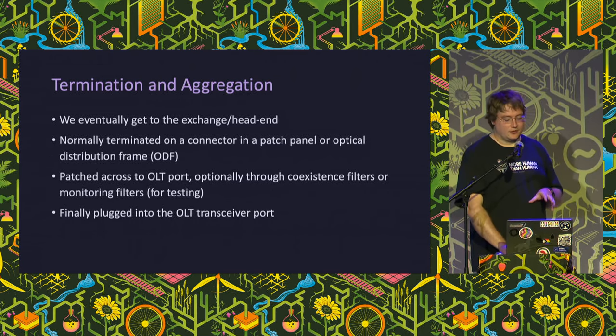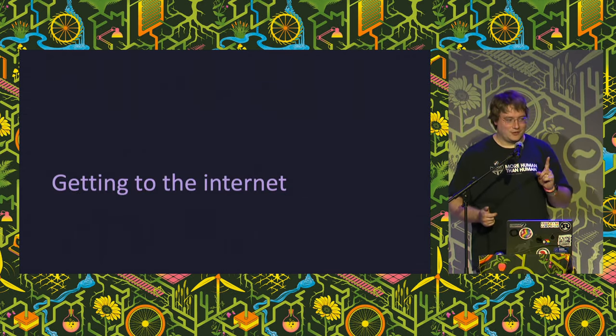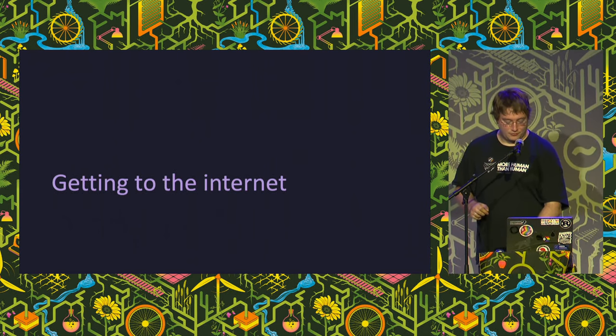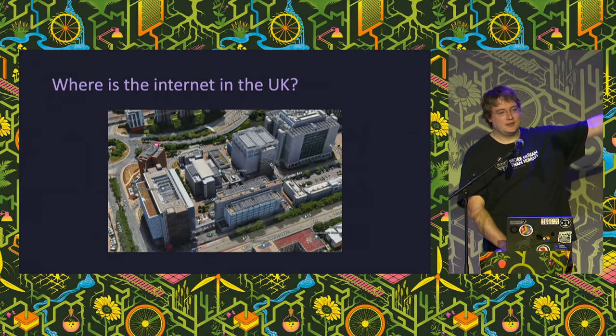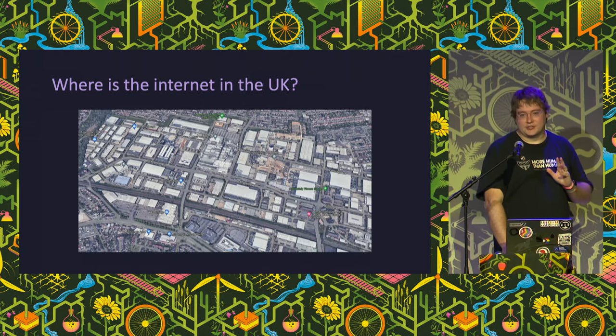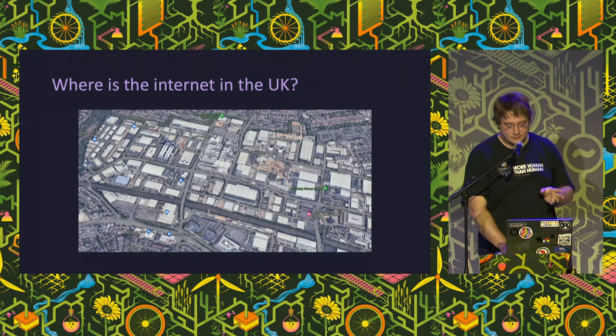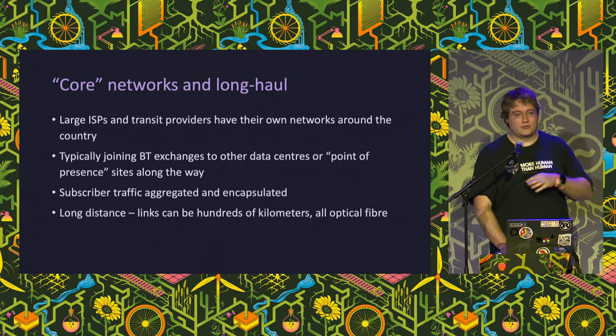Once at the aggregation point we normally end up with a connector on a patch panel or distribution frame, get patched across to our OLT, and we are done - that's the complete journey on the access network. For the backhaul: the internet in the UK is effectively in London and Slough - that's where you've got to get to. Most network operators have large, well-established long-haul fiber networks. To go long distance we have to amplify fiber light using amplification methods - both used on long-haul networks and both really expensive. So we pack everyone in as densely as possible using WDM, putting about 15 terabits per second onto a single fiber and amplifying that single fiber rather than dealing with lots of different connections.